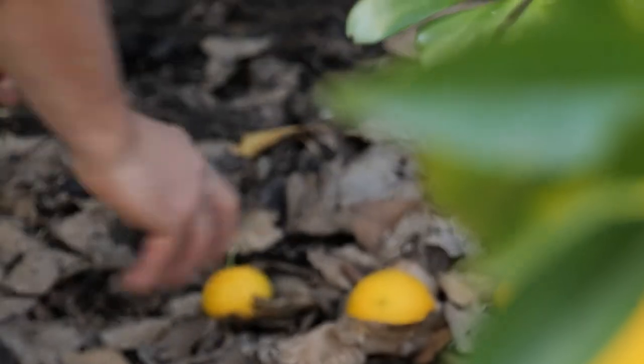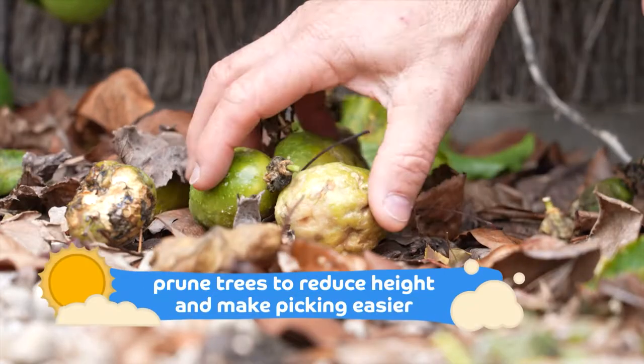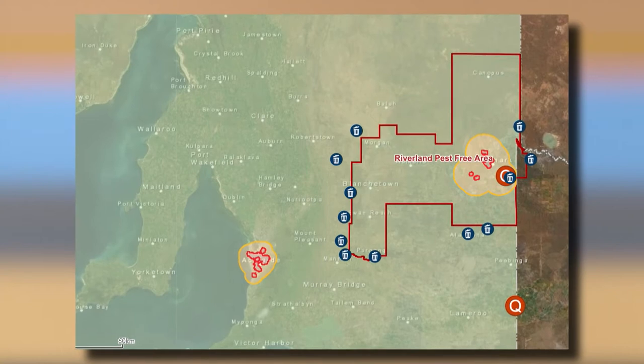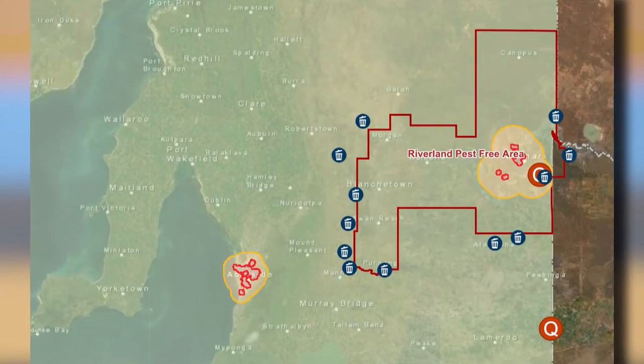In the wintertime, we still have to be vigilant about fruit fly. That's the time to pick up your fruit, clean up your backyard, so we don't have too much excess fruit when fruiting season comes. If you're in a red outbreak area, you can't move fruit from your property — if we stop that movement, we can stop fruit fly from spreading and eradicate the pest.